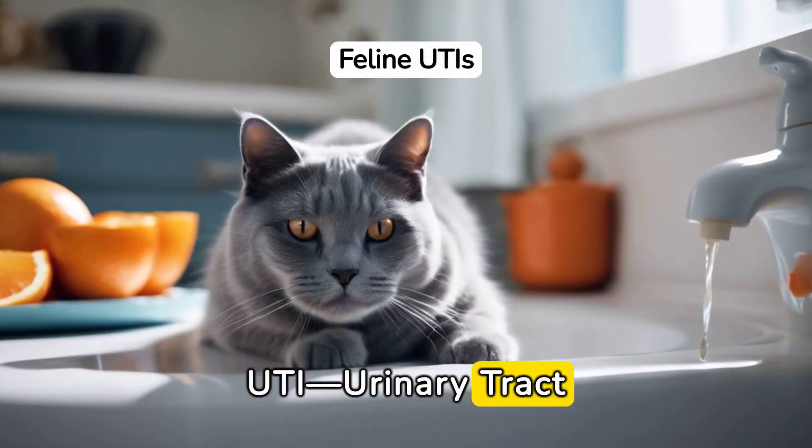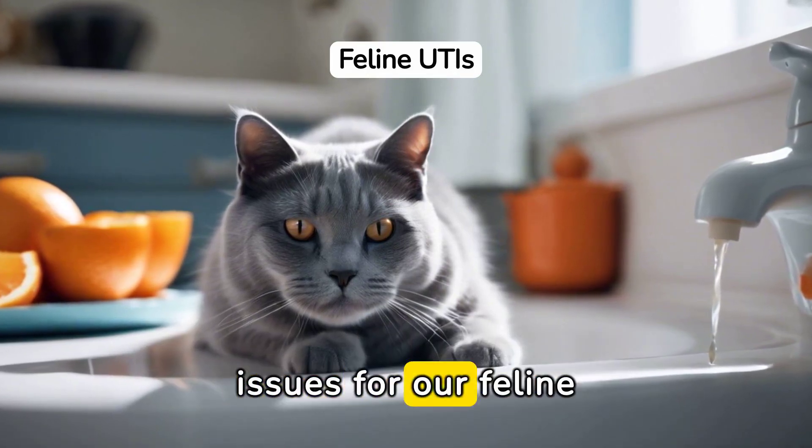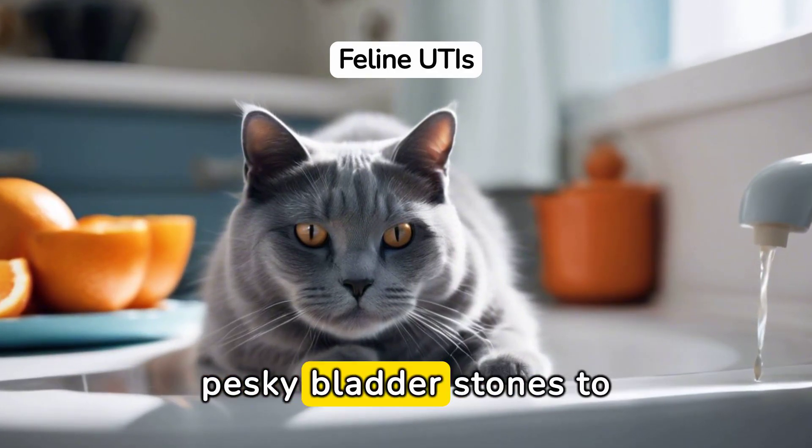The dreaded UTI — urinary tract infections are a major player in lower urinary tract issues for our feline pals, bringing them loads of discomfort and distress. They can even pave the way for those pesky bladder stones to form.